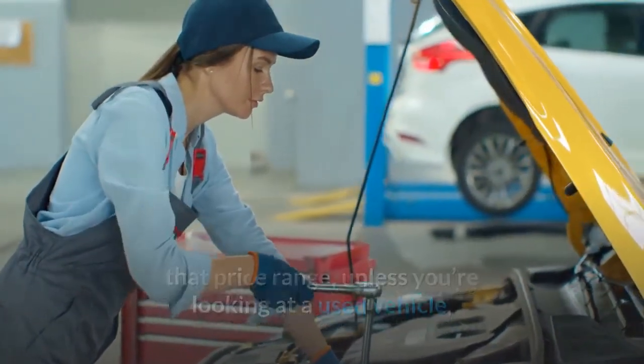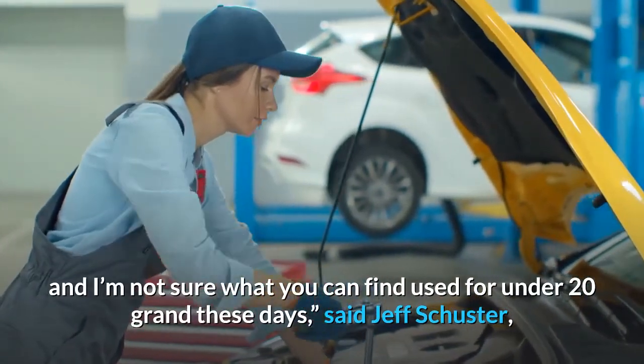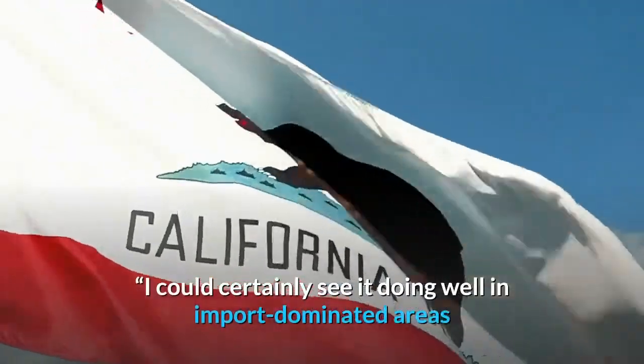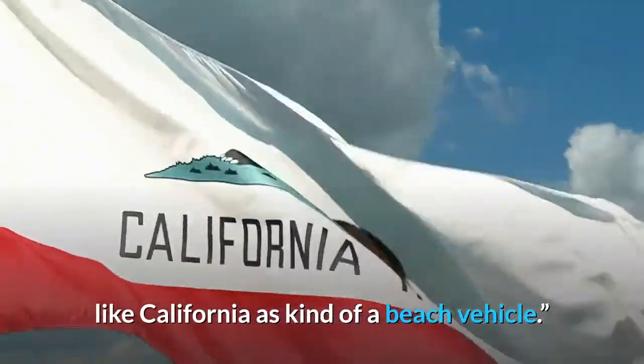This gives a little bit of choice to the buyer that didn't have much in that price range, unless you're looking at a used vehicle, and I'm not sure what you can find used for under $20,000 these days, said Jeff Schuster, senior vice president of forecasting at researcher LMC Automotive. I could certainly see it doing well in import-dominated areas like California as kind of a beach vehicle.